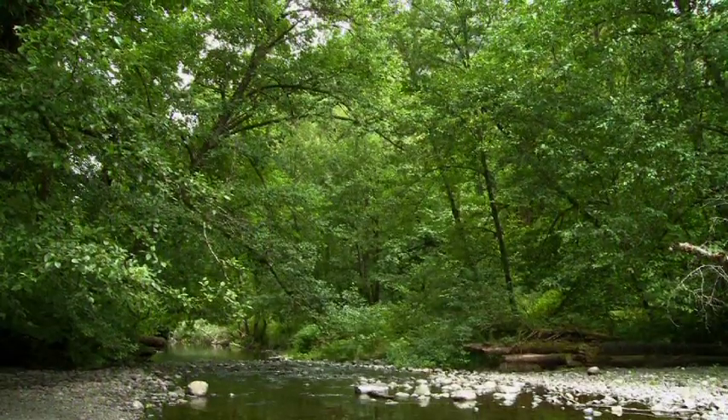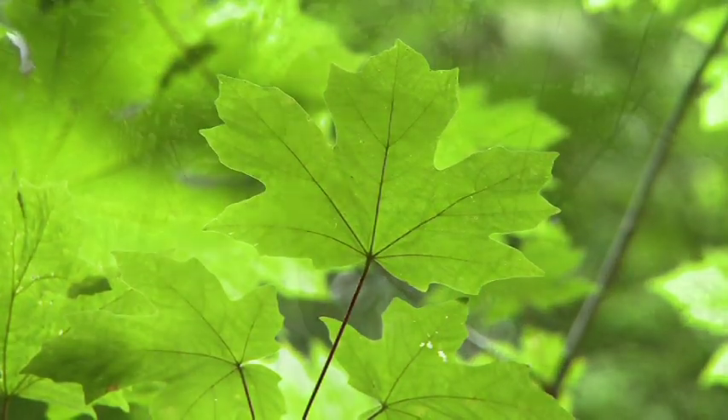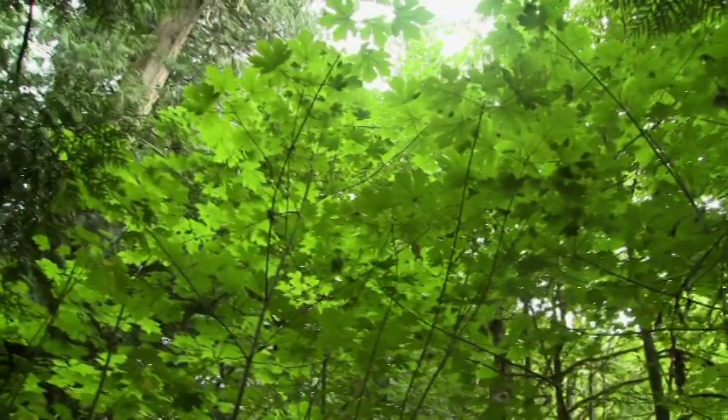Another common tree in the rainforest here is the maple. The maple leaf is a symbol of Canada. Maples are everywhere, but here in the rainforest the leaves get very, very big, and when they drop their leaves in the fall, you get the full glory of the evergreen trees. Then in spring they leaf out and bring their own color — it's a great addition.